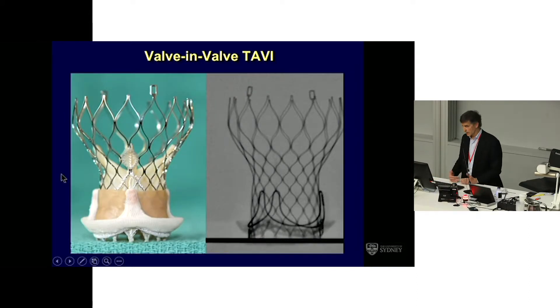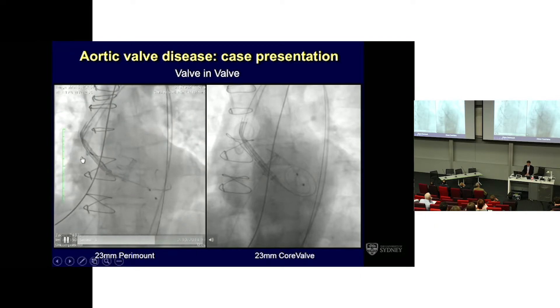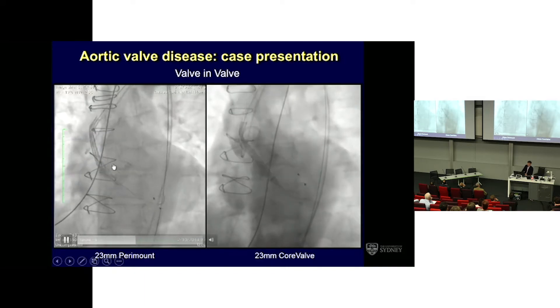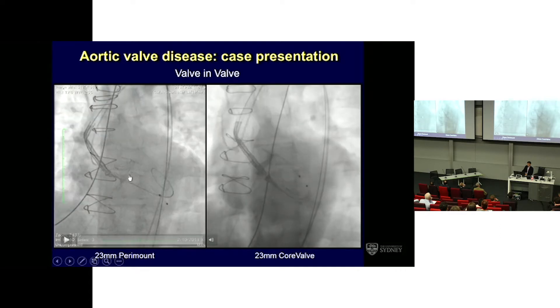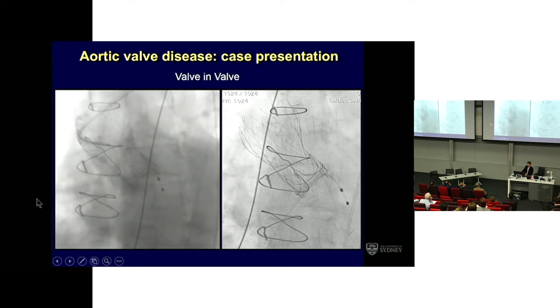At my institution, we tend to choose supraannular, self-expanding valves — most commonly now the Evolut R — for valve-in-valve in a relatively small surgical prosthesis. This procedure is relatively straightforward as a rule. We had some difficulty crossing, but eventually — this was a CoreValve, and the kink you see is a normal occurrence — if you have good landing zones, you can easily get a coplanar view and aim to have the valve planted fairly high, as shown in the final result.